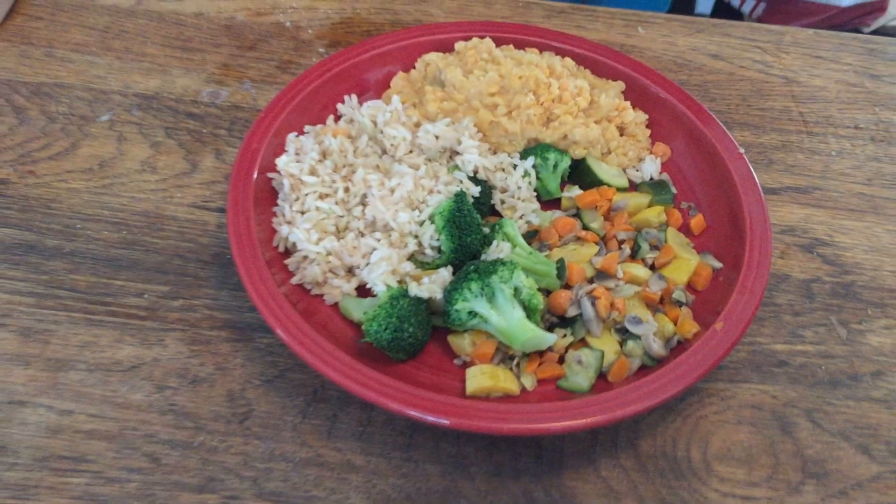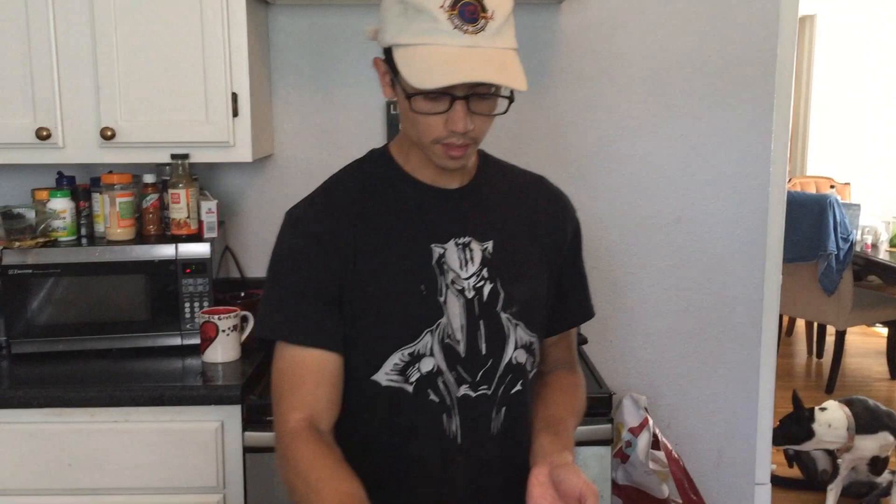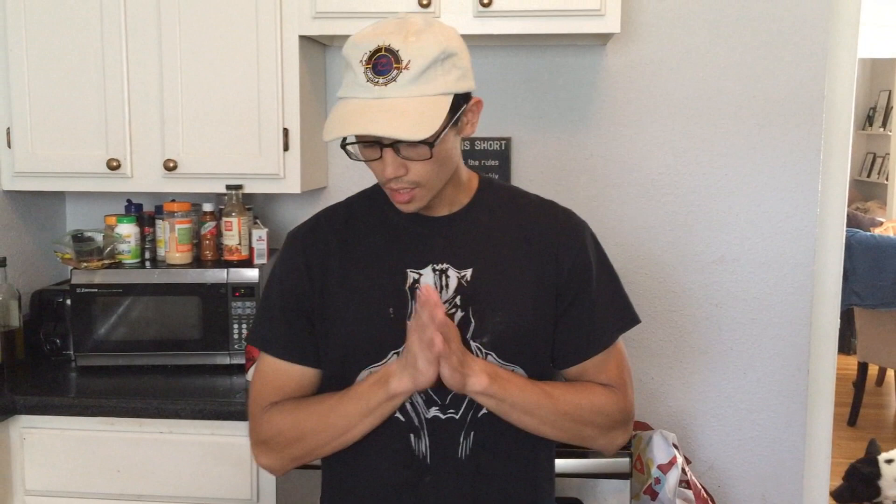This is my lunch — probably the biggest meal I'll have today. I've got some red lentils I just cooked up, brown rice, broccoli, and a mixture of carrots, mushrooms, squash, and zucchini. I'm putting a little Himalayan salt on the lentils — I can't really do many seasonings because black pepper kind of messes me up. Lentils are really good if you can find a seasoning that works, because they taste like whatever you put on top.